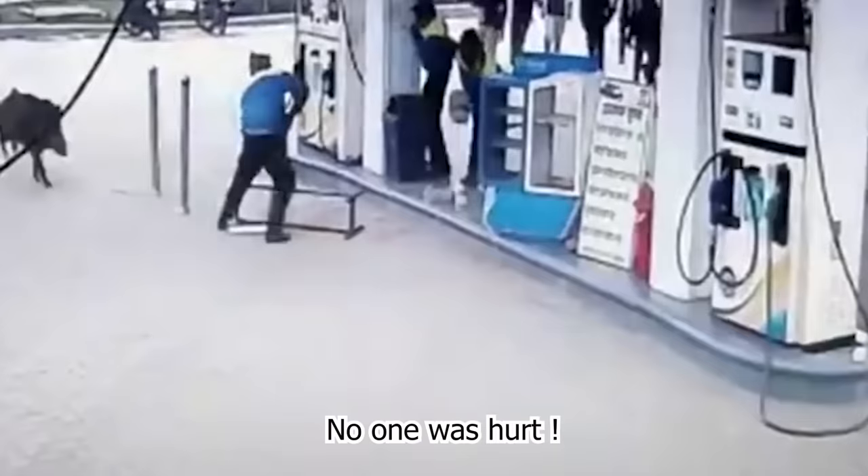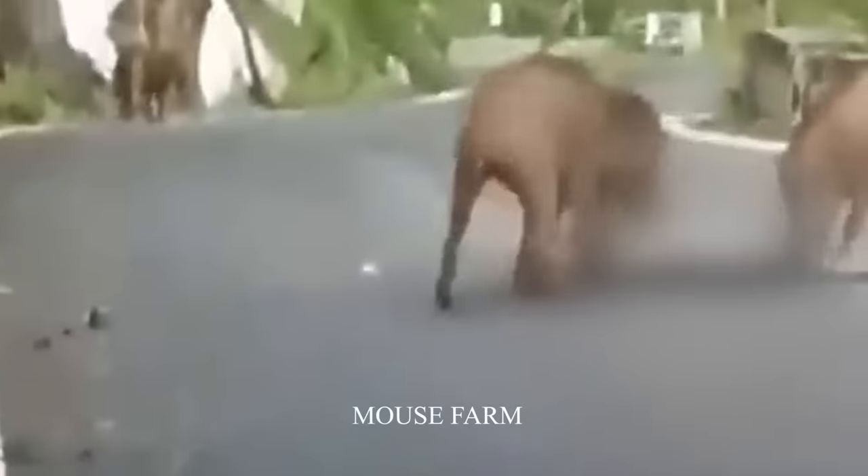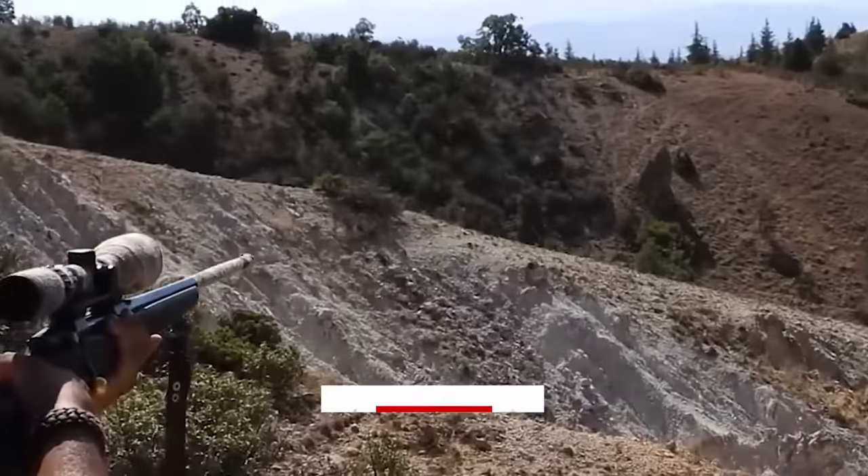If wild pigs are around you, they will attack you. They destroy crops, threaten and kill other animals. So how can we prevent attacks from wild pigs? Follow us through this video.